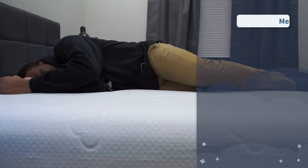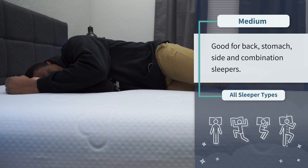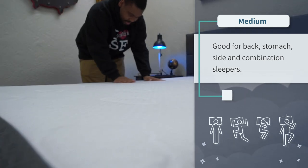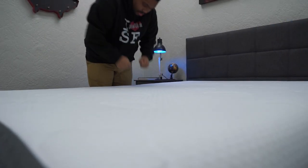The Puffy strikes a really nice balance of feel, giving you the best of both worlds in terms of pressure relief and support. It's a really accommodating bed for most sleeper types. In terms of firmness, it's right around a medium, so it should work well whether you sleep on your back, side, stomach, or a combination. If you want a softer Puffy, the brand offers the Puffy Royal and Luxe, which are on the softer end and more tailored for side and combination sleepers — we'll link those below.